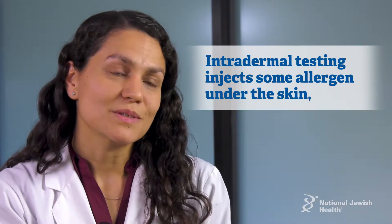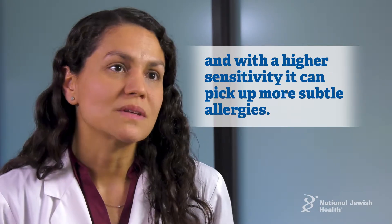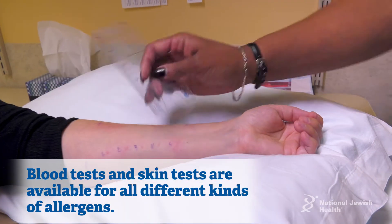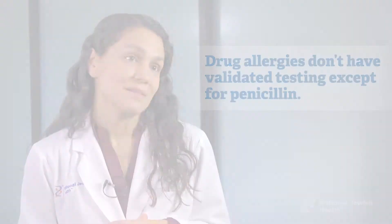There's also intradermal testing, where some allergen is injected under the skin, and that has a little bit of a higher sensitivity in terms of picking up maybe more subtle allergies. Blood tests and skin tests are available for all the different kinds of allergens we look at. The only thing that doesn't have validated testing is going to be drug allergy, except for penicillin.